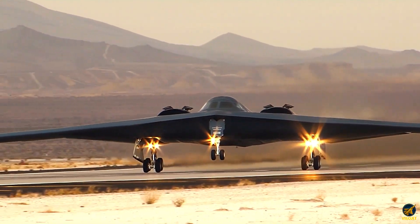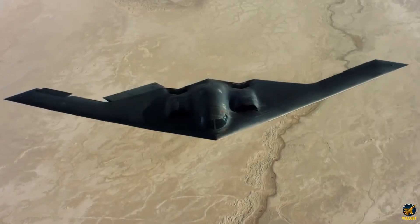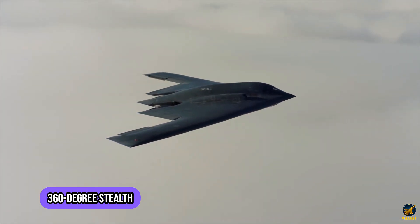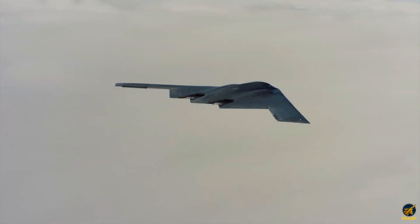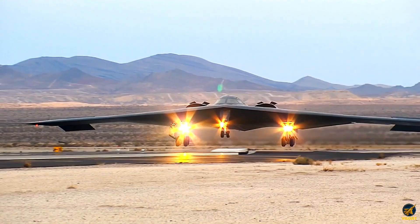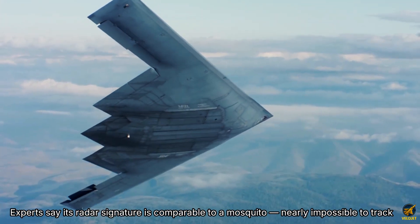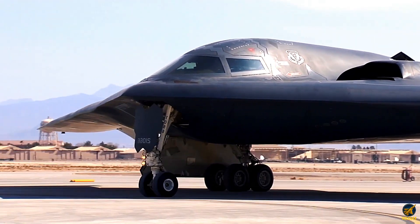The B-2 Spirit was revolutionary in 1989, but it had a weakness — it was only invisible head-on. The B-21 changes the game with 360-degree stealth. No matter the angle, it disappears from enemy radar. Engineers used AI and supercomputers to calculate every surface and edge. Every bolt, every curve is optimized to deflect radar. Experts say its radar signature is comparable to a mosquito, making it nearly impossible to track.